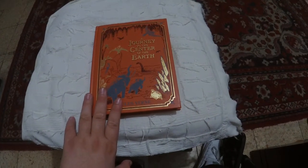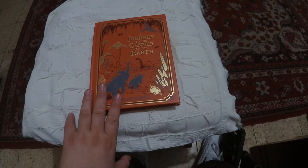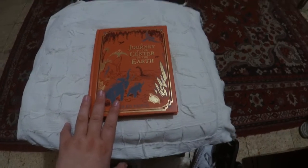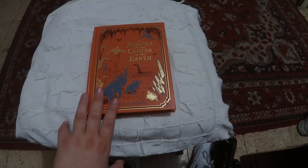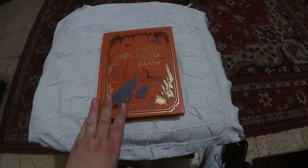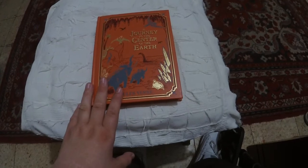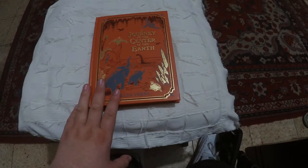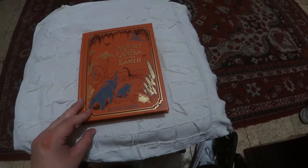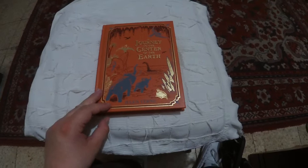I actually wanted — I think it's 20,000 Leagues Under the Sea — I don't think that's quite how it's called, but I really wanted to read that one. And there are usually a lot of paperback classics, but they didn't have even one. I was quite shocked. All they had was this.